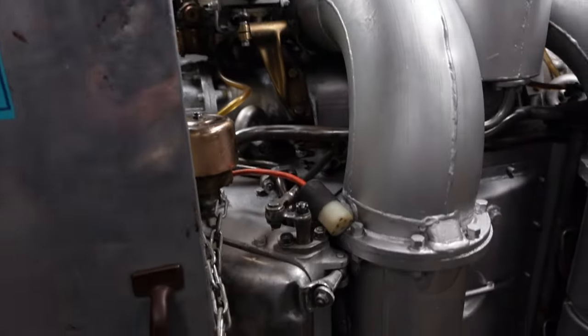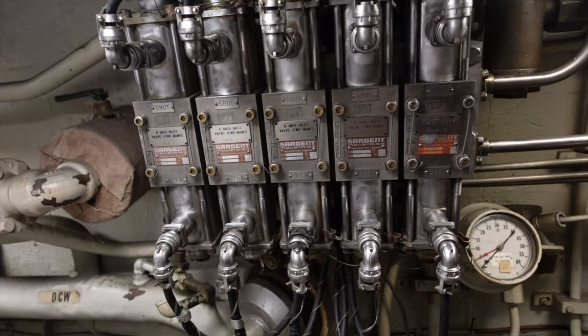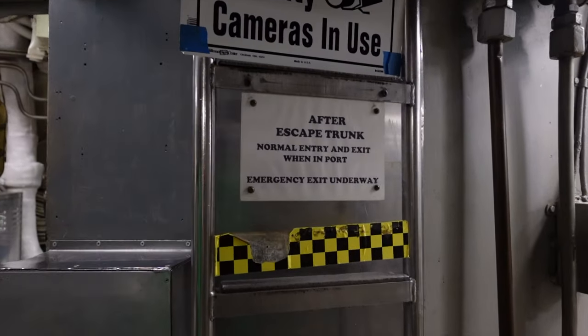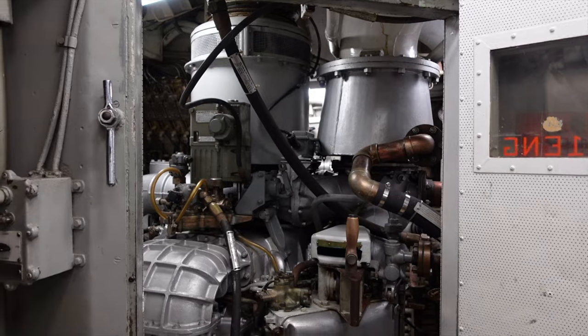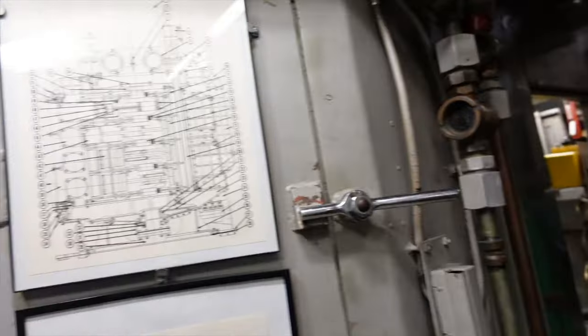This escape trunk served the same purpose as the one in the forward section. Located just after the escape trunk is the area known as maneuvering, and at its center is the propulsion cubicle — the watch station of the main power electricians. Lieutenant Hunter: 'I was in maneuvering during one of our deep dives when I heard a crackling sound and saw smoke come out of the cubicle. Electrician Tony Zimbar secured the power to the main motors and announced fire.'